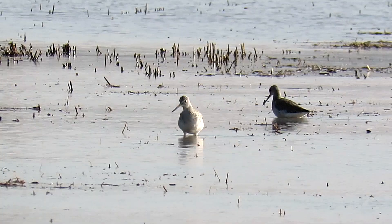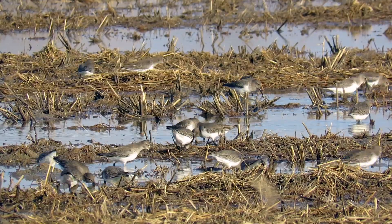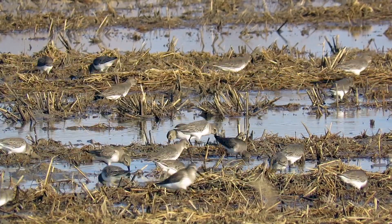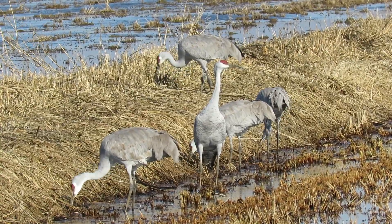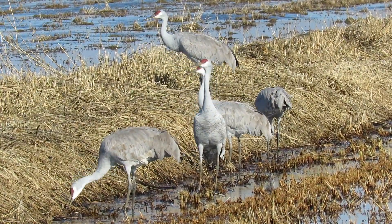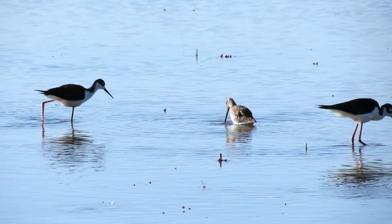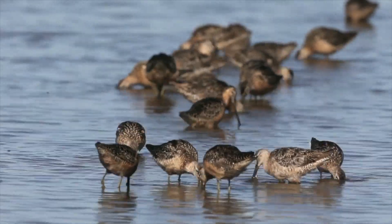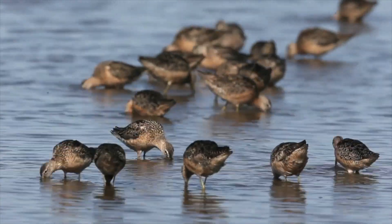But an even bigger benefit is the environmental benefit of flooding a field like this. This has now become habitat for shorebirds and waterfowl. You'll see all sorts of species of birds walking around out here, using it as a resting habitat as they fly on the Pacific Flyway, using it as a food source. It is a critical piece of habitat for the birds of the flyway this time of year.